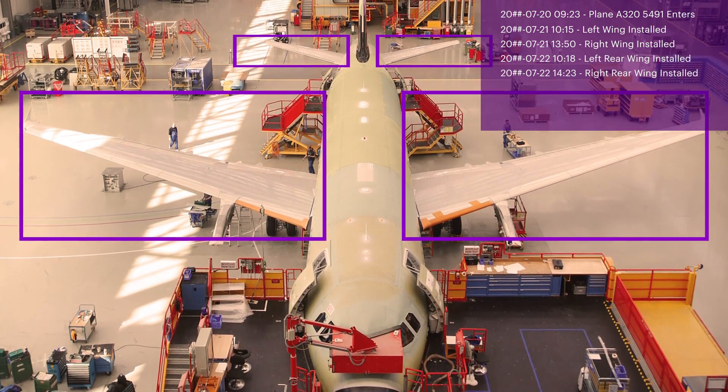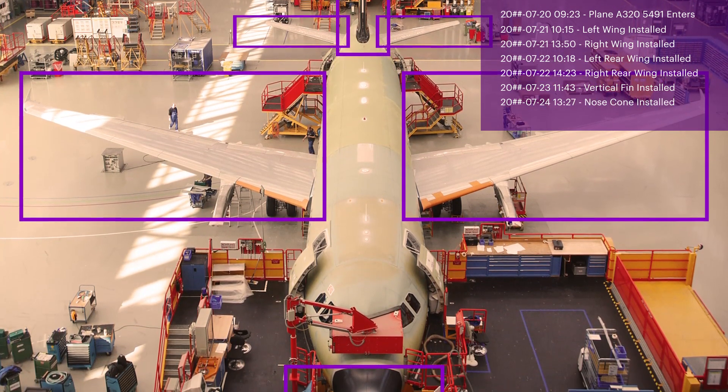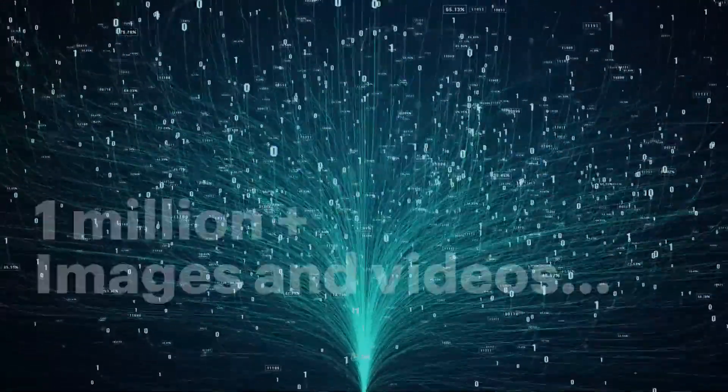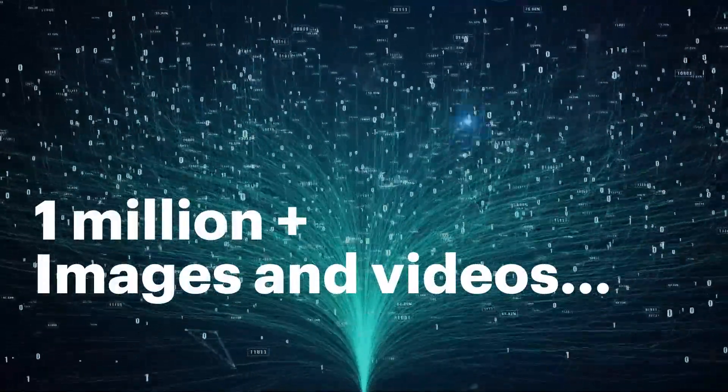Computer vision gathers images and video, while the AI annotates those images with lightning-fast speed and accuracy. To make this possible, the AI was designed, trained, and tested until it could reliably and consistently detect operations in real-time.